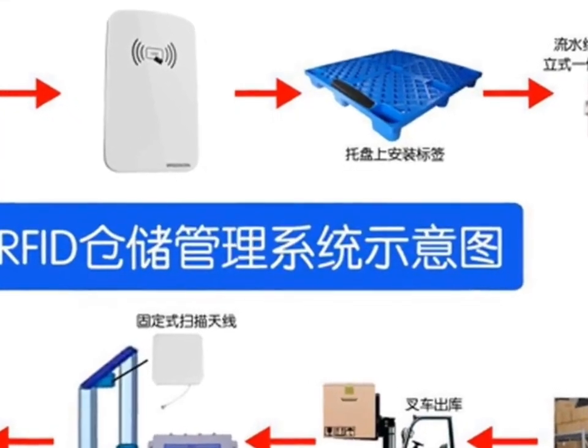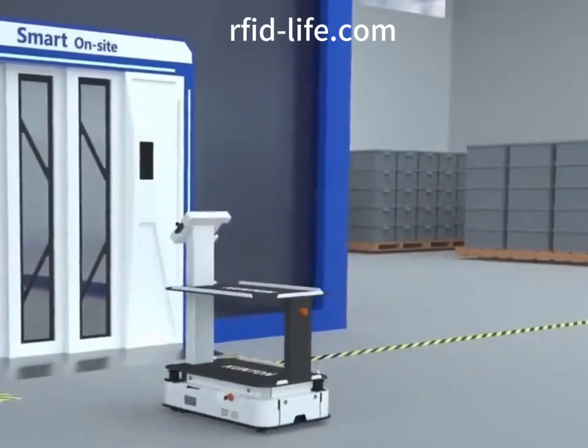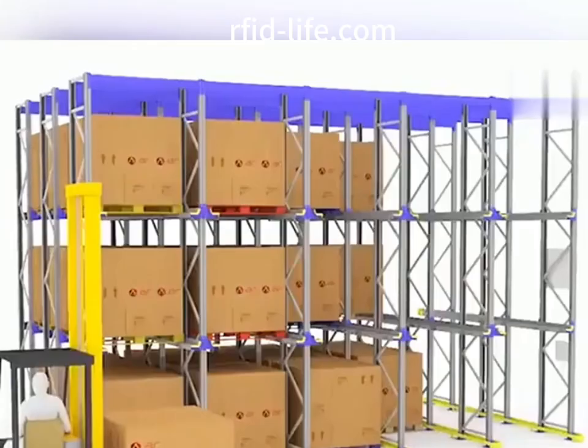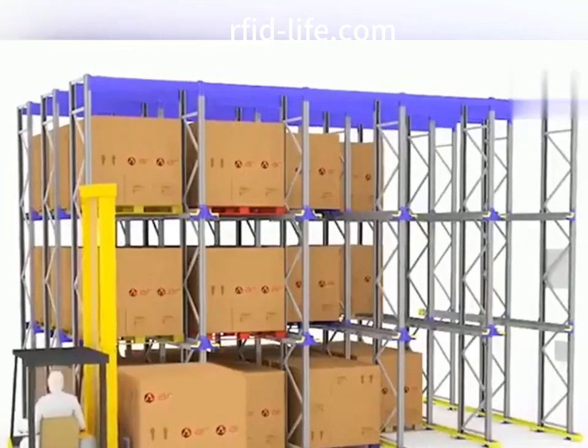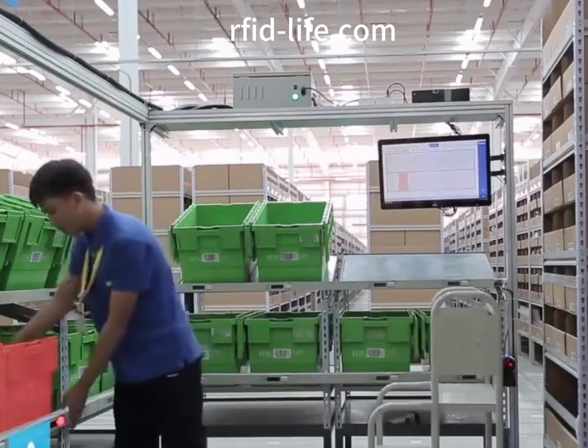RFID automatic identification technology has many advantages such as high security, fast reading speed, strong penetration and large storage space. RFID technology is applied to all aspects of warehouse management to implement automated, information-based and modern logistics and warehousing models.